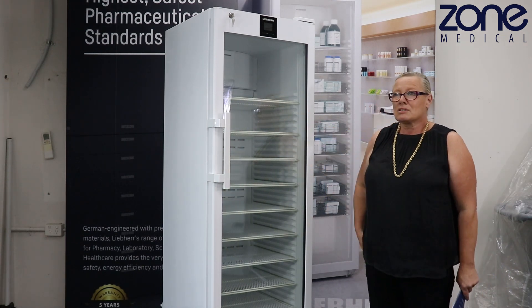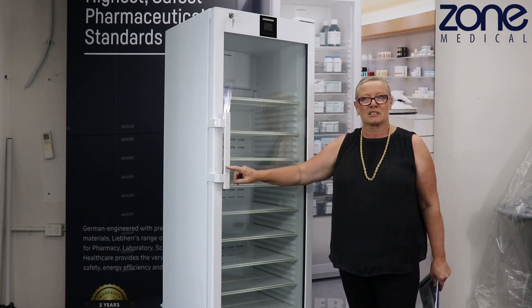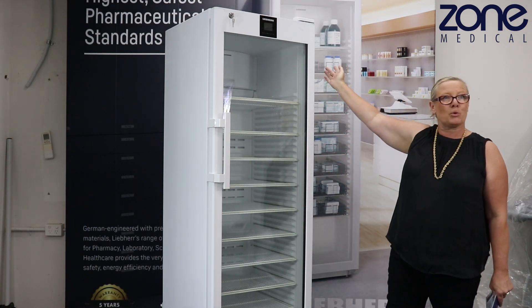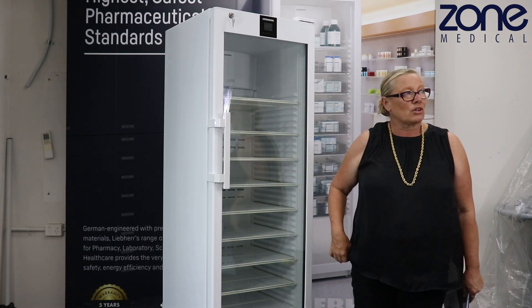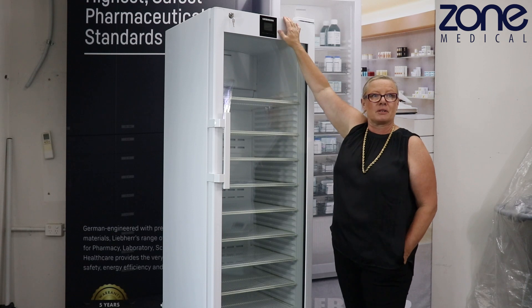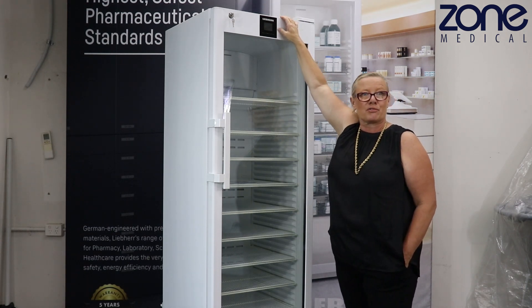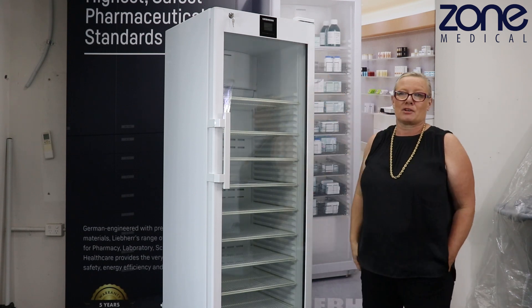You have nine shelves and an anti-microbial handle which lasts for the life of the fridge. You have a USB port at the back of the fridge that will hold five years worth of data, including sensor information, temperatures, alarms, and maintenance checks. These also have a 12-hour backup in the controller — if there is a power outage, the controller will continue to run for a further 12 hours, letting you know what is happening in the fridge. So you've got that extra added security.